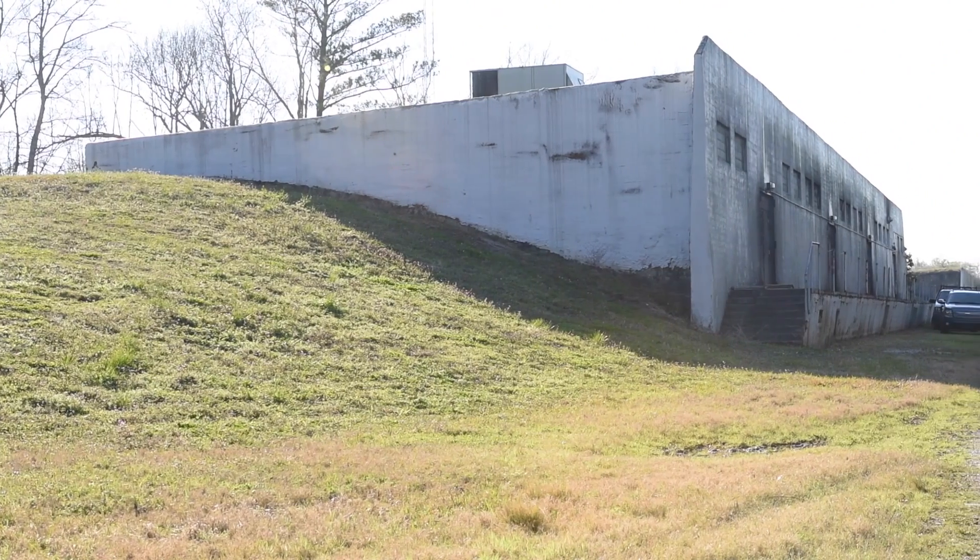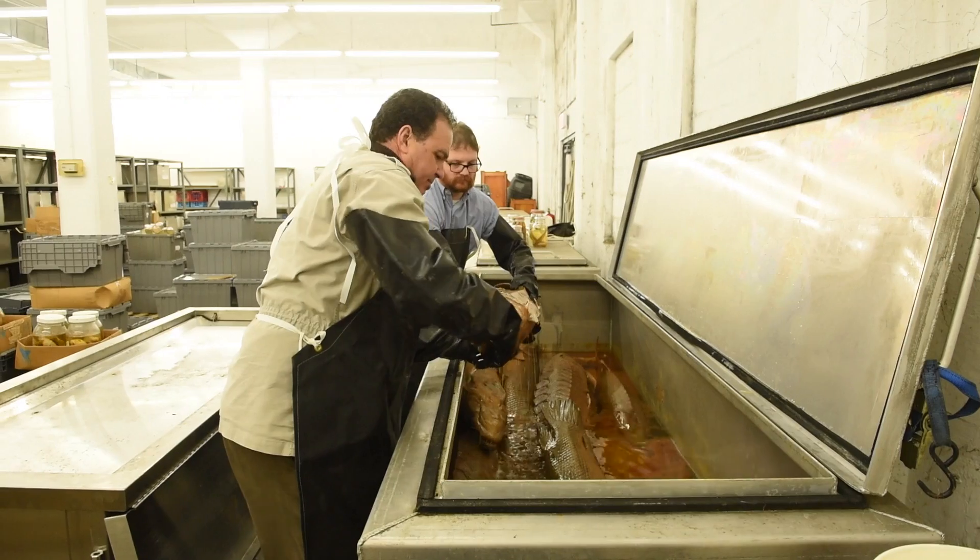I am curator of fishes of the Royal D. Sutkus fish collection. The Royal D. Sutkus fish collection has over 7 million specimens.